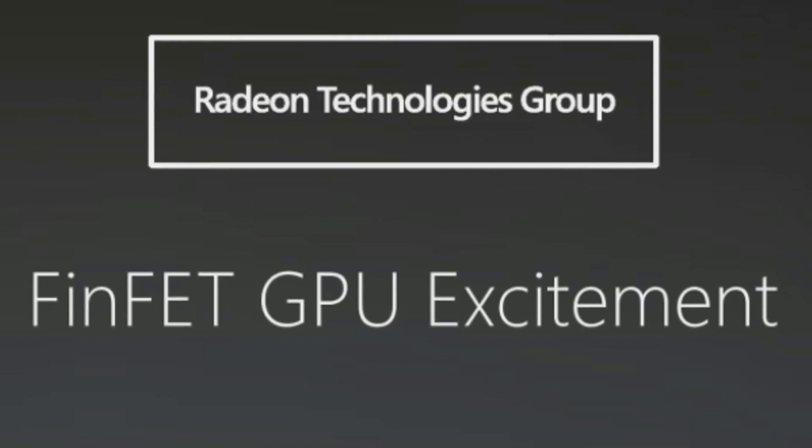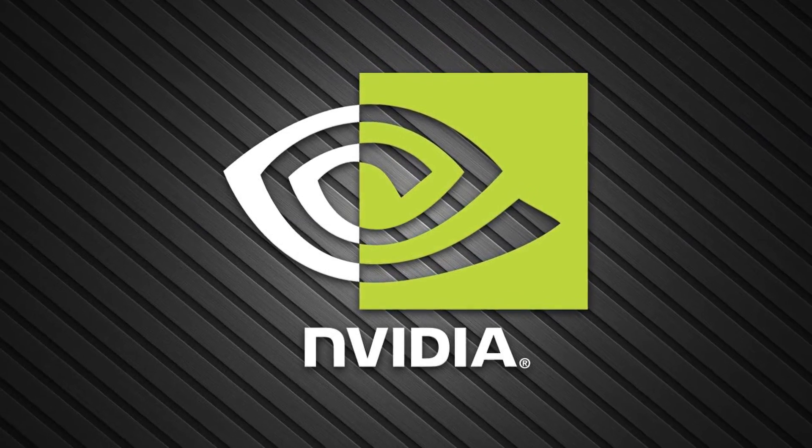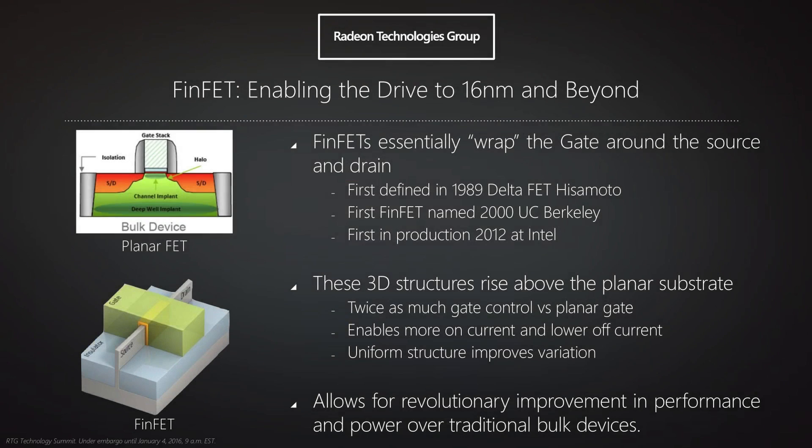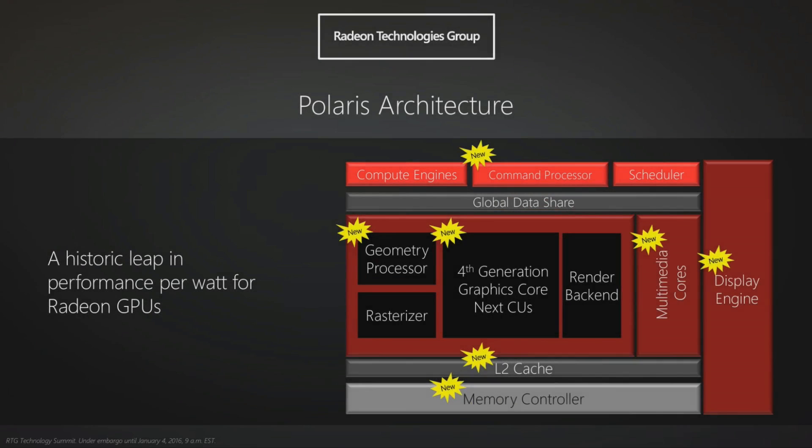14 and 16 nanometer FinFET is going to be changing this finally, and this is what the FinFET GPU excitement is all about. It's important to realise that FinFET is by far not an AMD-only thing — Nvidia will also be moving to FinFET not long after AMD. It was in fact Intel, back in 2012, who first mass-produced the FinFET CPU, which was the Ivy Bridge generation. Although AMD are talking a lot about FinFET, they went to great lengths to discuss how much their architecture had improved as well. From this image you can see they have a new command processor, a new geometry processor, and although the cores are still based on Graphics Core Next, they claim to be much more efficient and capable of higher clock speeds. There are new multimedia cores, a new display engine, a new level 2 cache, and a new memory controller — major changes compared to the last-generation Graphics Core Next.